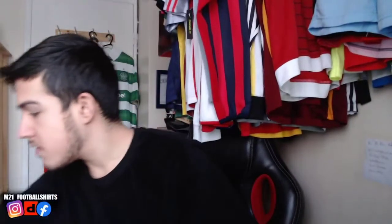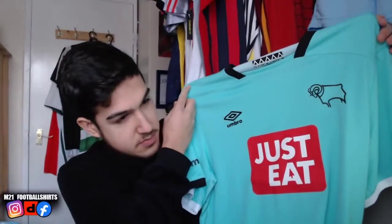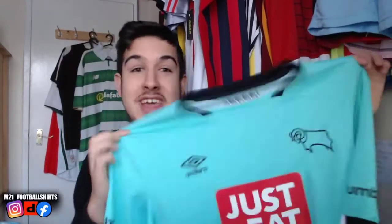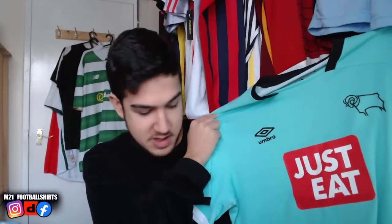We've got another Derby County shirt — look at that, it's lime green. How beautiful is that? Derby County shirts — we're starting to get loads of these. There seems to be a lot of interest in them, so we're sourcing as many as possible. Comment below what you guys think about Derby County and whether they'll be in the Premier League soon.